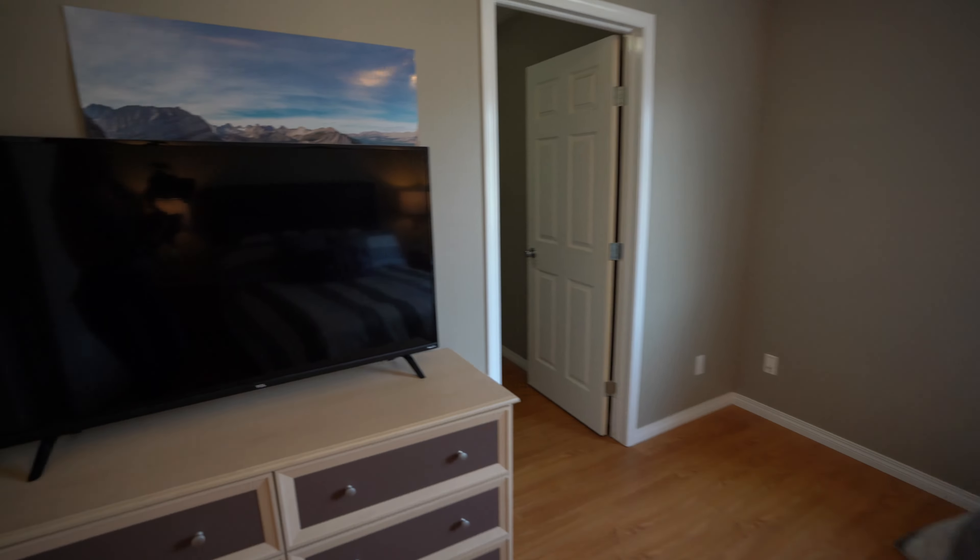Look at this basement — how perfect. You've got an amazing media setup. All your upstairs living is great for entertaining, regular living, the bedrooms, all that good stuff. But then you come down to the basement.